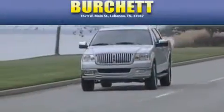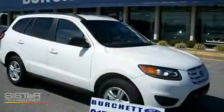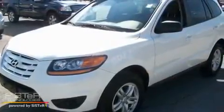Another fine vehicle offered by Burchett Ford Lincoln Mercury. This is a 2010 Hyundai Santa Fe — plenty of space for what you need. It has a 2.4 liter 4-cylinder engine and a 6-speed automatic transmission.